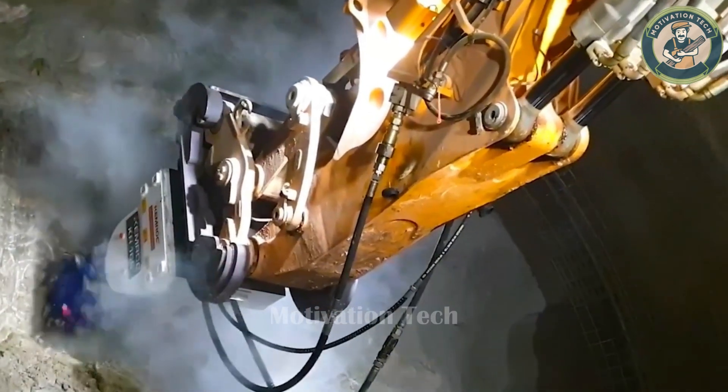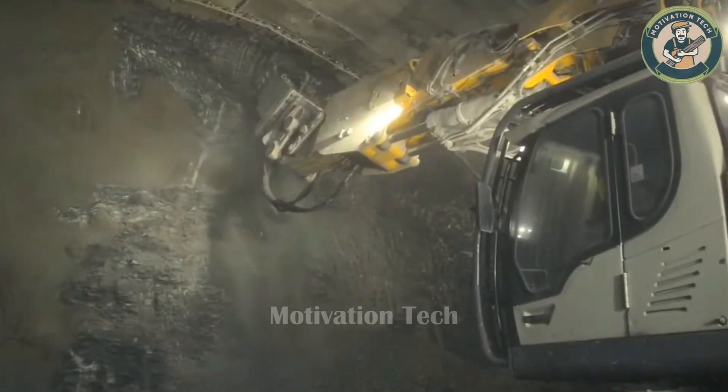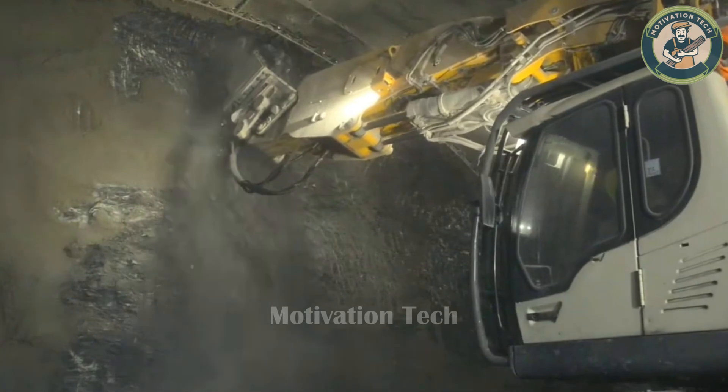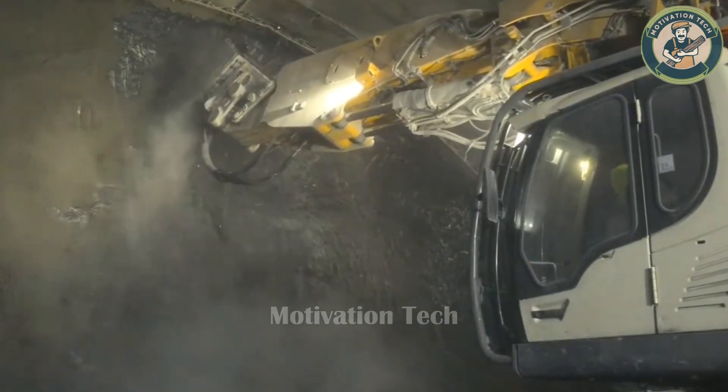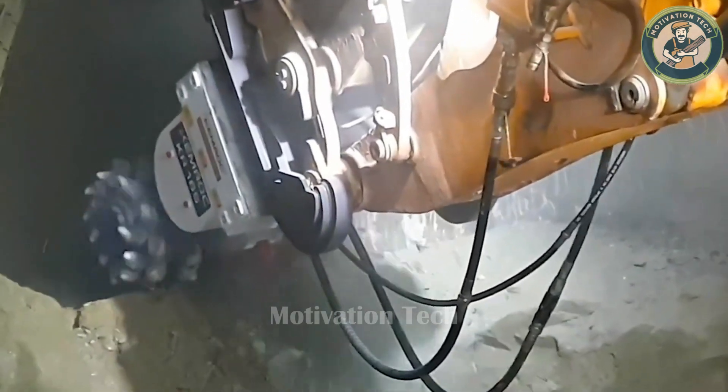Its extended arms, like those of a heavyweight fighter, unleash enormous strength, shattering colossal stone walls into rubble. Extraction processes are carried out quickly, safely, and without unnecessary complications.